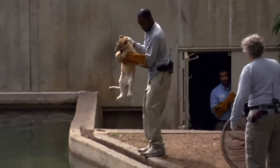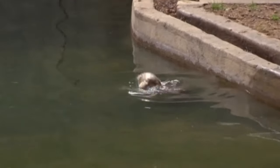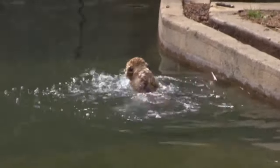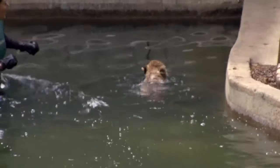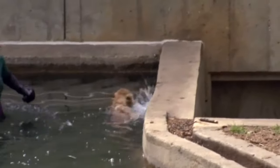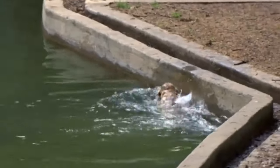A group of little lion cubs passed their swimming tests as they were introduced to the water by keepers at a zoo in Washington. The cubs were tossed into a moat by staff at the National Zoo, and although irritated by the unexpected dunk, they all managed to swim safely to the side.